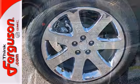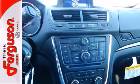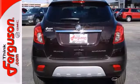Inside, you'll find the finest in both technology and comfort, with the power driver seat, Bluetooth wireless, and rear view camera.